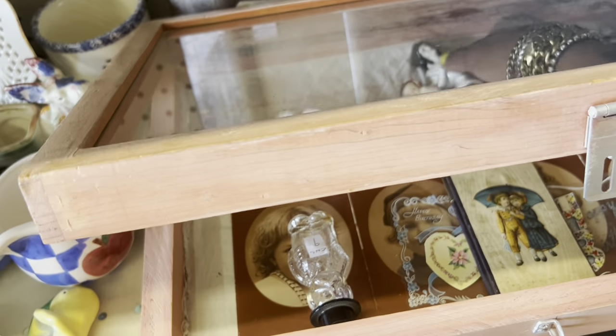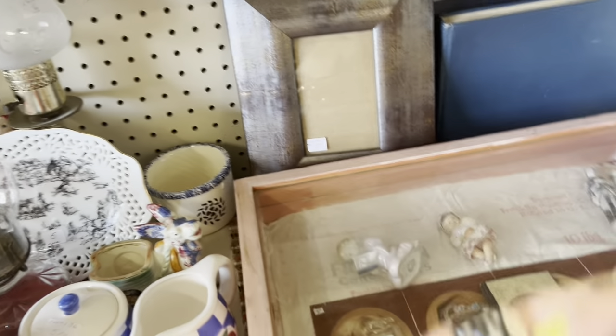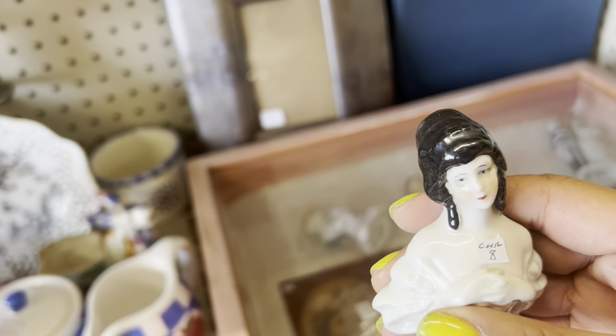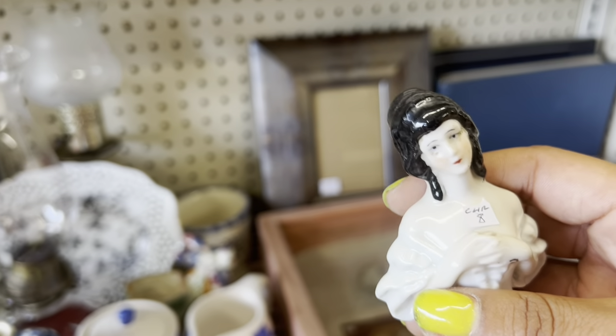What about this half doll? Wait a minute — eight dollars. She's German. Wait, so 50% off — four bucks. I'm gonna grab this. That's a really good deal. Normally I just see the Japan ones. So I'm gonna go ahead and check out and then head down the street to Weaver's.